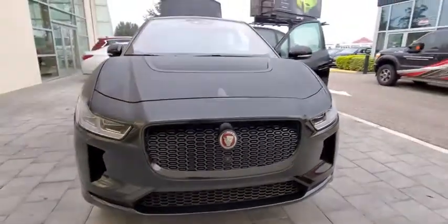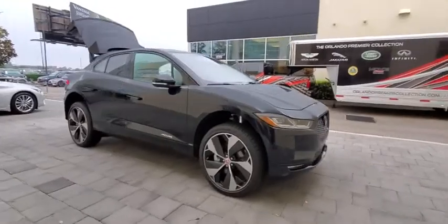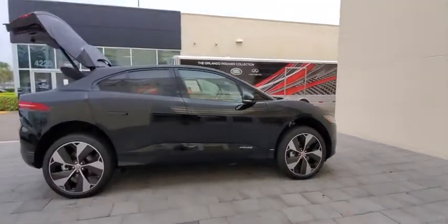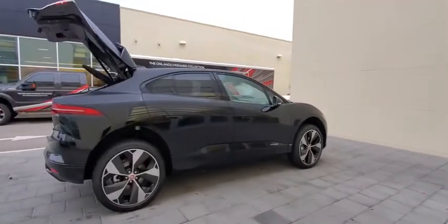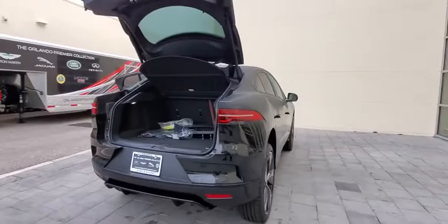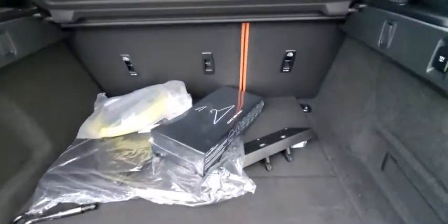Come test drive the 2020 Jaguar I-Pace. The Jaguar I-Pace isn't just an electric vehicle, it's also a high-end luxury all-wheel drive compact SUV. Plenty of features, a stylish interior and an exterior that allows it to stand out from the crowd make the I-Pace a must-see. Here are some of this vehicle's great options.